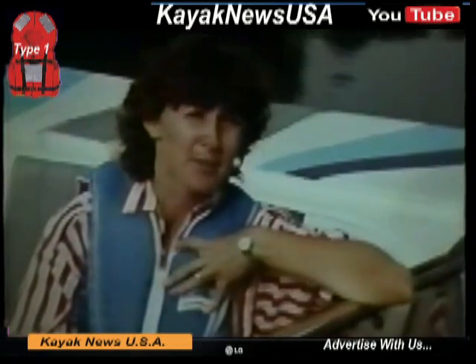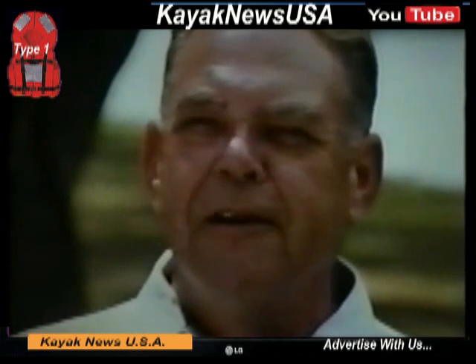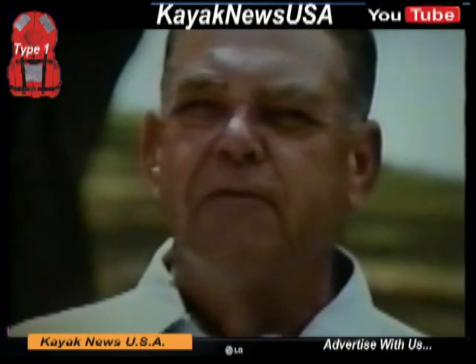I wear this PFD because I'm a mom, and I have to set a good example. I can't expect my little ones to wear one if I don't. The PFD is perhaps the most important item that you have aboard your vessel. It can take care of you whether you're conscious or unconscious. It's something that you can depend and rely on, and you should never be without one.